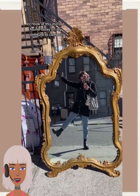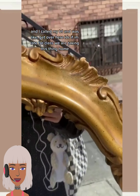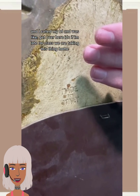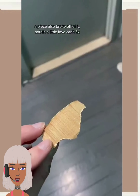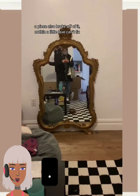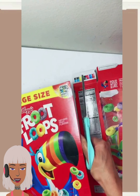We start off today's video with this mirror transformation. I can't believe that somebody was going to throw this thing out — this mirror is absolutely gorgeous, you can see that it definitely has potential. Wow, they didn't even do much to that mirror, they just like brought it home.